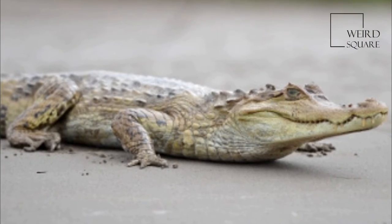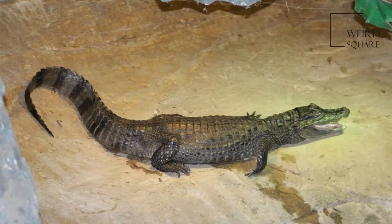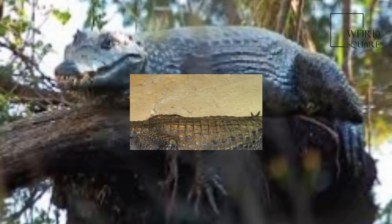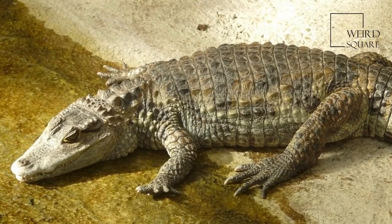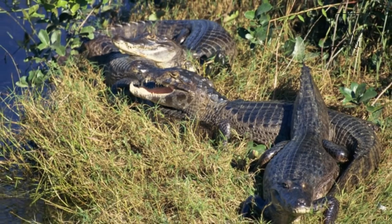The Spectacled Caiman reaches sexual maturity from 4 to 7 years old. Usually, the more dominant individuals mature more quickly. They gather and mate during the dry season. After mating season ends, the females build nests out of dense vegetation. The size of the nest varies depending on the resources available to the female. Each female can lay up to 40 eggs.